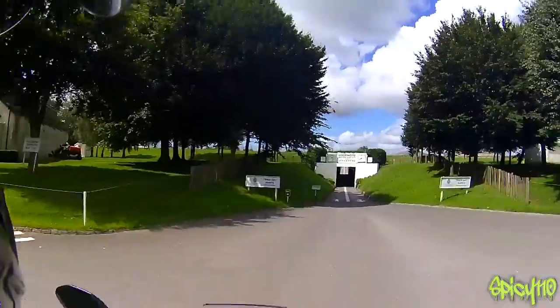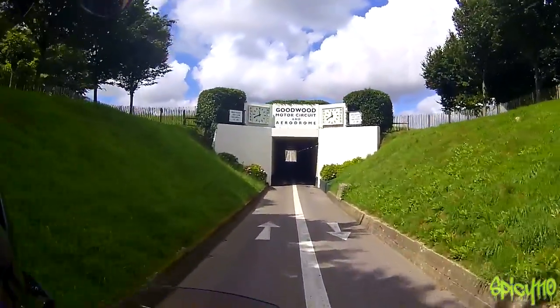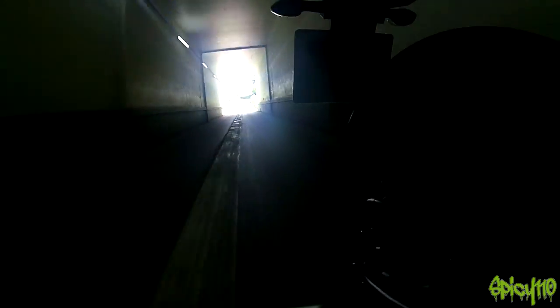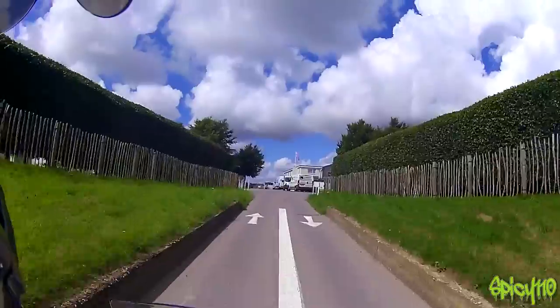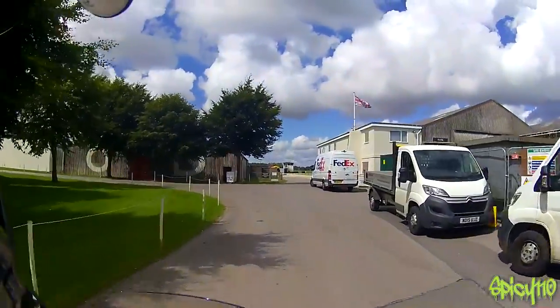Differently to my other reviews, I want to get the controls and the look over the bike done first — mainly because I'm going past Goodwood and I get to go through the tunnel. Very quiet. I know what these bikes can sound like — this engine can sound immense. But with this stock exhaust on it, it sounds nice but it's very mute.